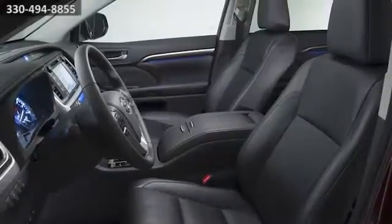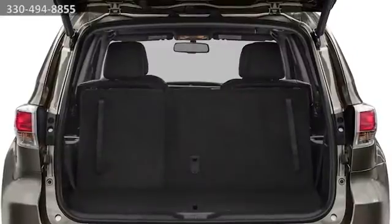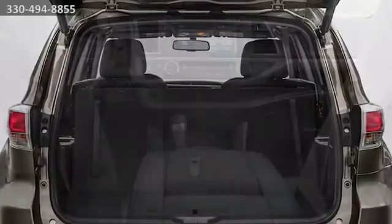Available heated and ventilated front seats are just another reason they'll be calling shotgun. 60-40 split third row seats give you the flexible space you need to accommodate any cargo.